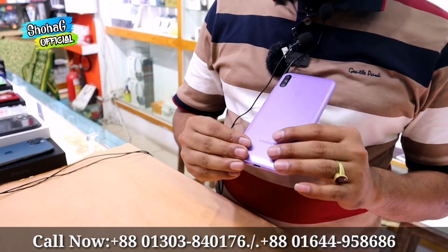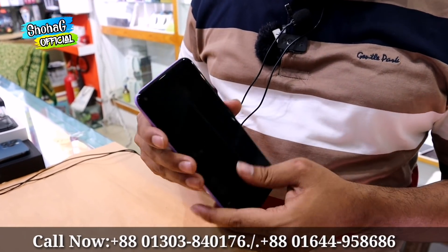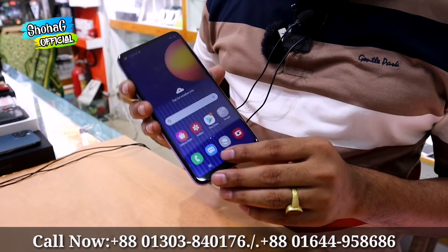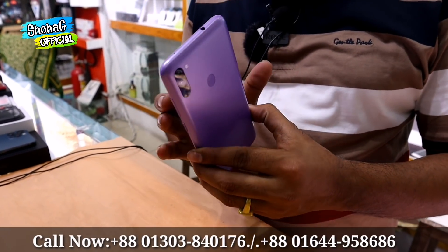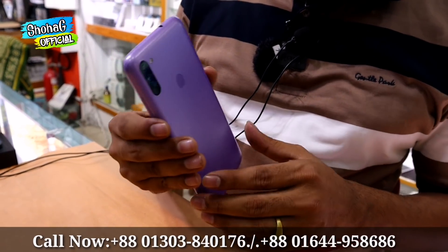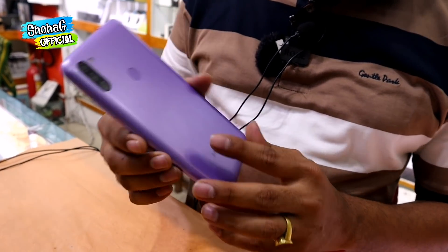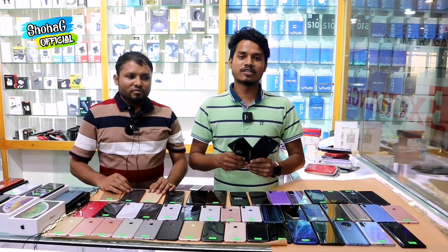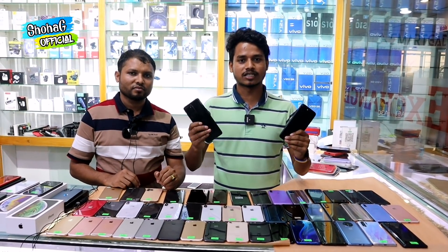The Samsung M11 comes in two variants. It includes an original charging cable and warranty. We have a range of premium phones available — check the video description for contact details.